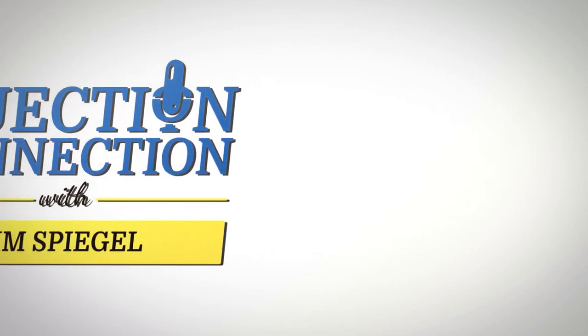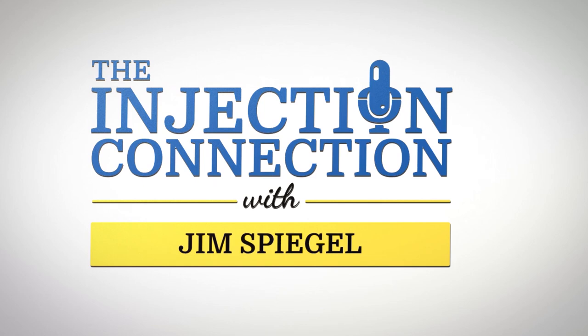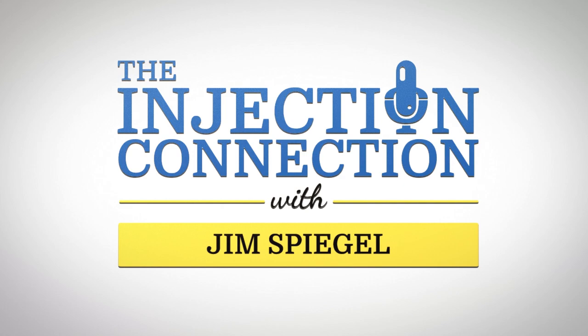Welcome to the Injection Connection, in-depth discussions with thought leaders and professionals in the polyurethane infrastructure repair industry, hosted by Jim Spiegel, Vice President of Alchemy SpeedTech and Board Member at the International Concrete Repair Institute.